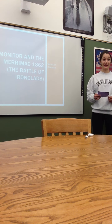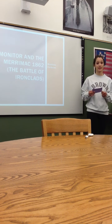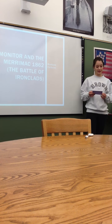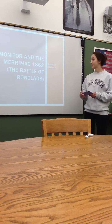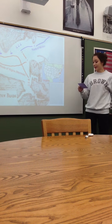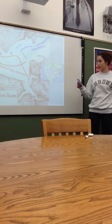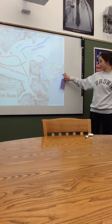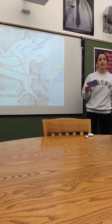I did the Monitor and the Merrimack in 1862, and this connects really well to Cooper's presentation on the Seven Days War. It was also called the Battle of Ironclads, and it was also fought in Virginia, but this was more towards the eastern side of Virginia on the coast, and it was fought from March 8th to March 9th.